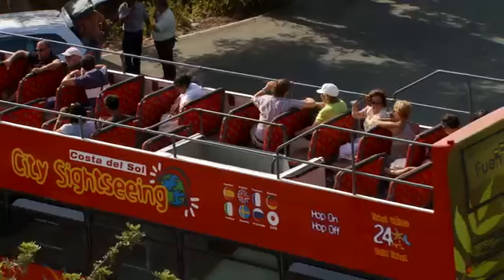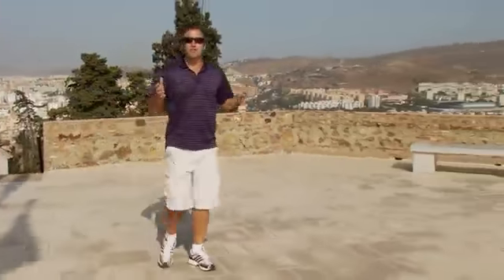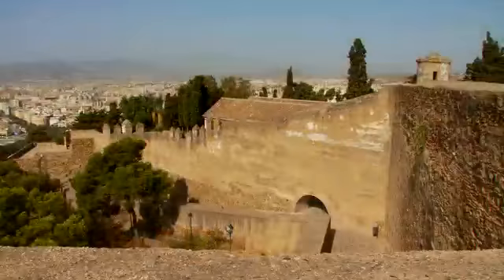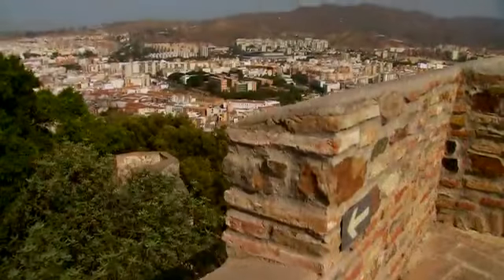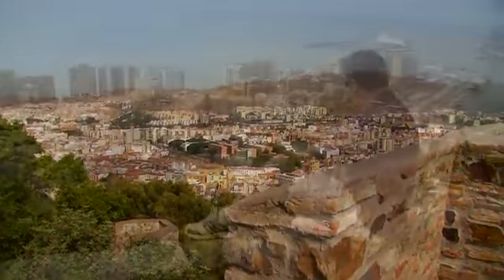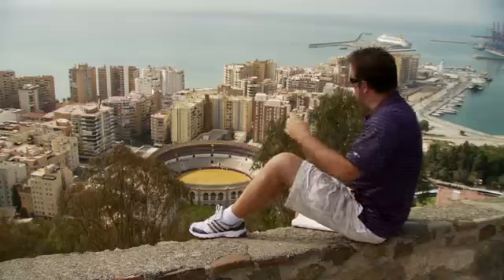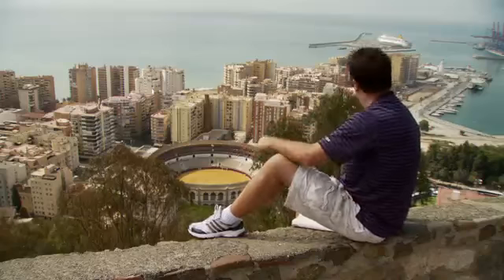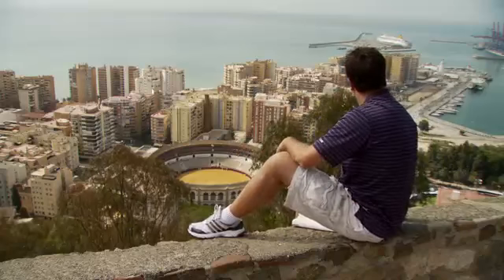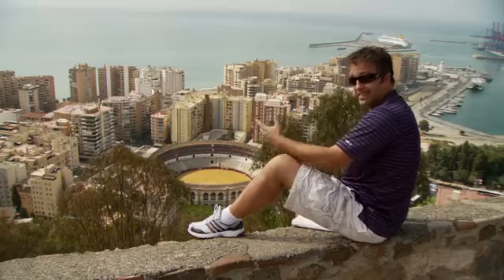Otherwise there are buses that run from the town center. This is really impressive — this is the very top, the highest point of Gibralfaro. Keep in mind that the name comes from an Arab dialect and it means basically 'top of a high mountain.' There are courtyards everywhere, and from this courtyard perhaps the best view of all: the bullring is right there, the beaches are over there, the port over there — there's even a cruise ship in right now. You can see everything from here, which is why you've got to come.